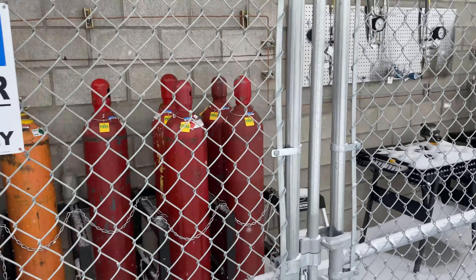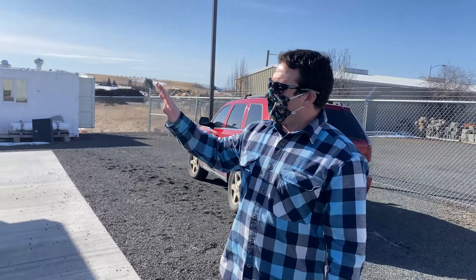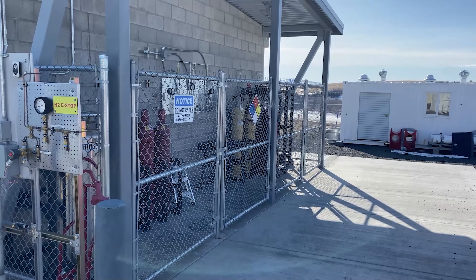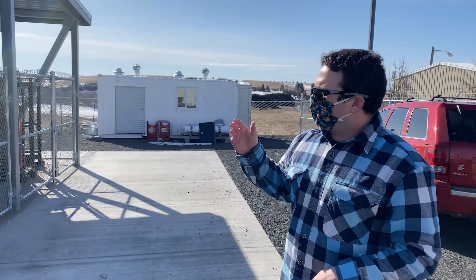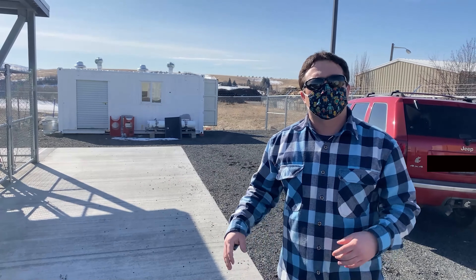We have our gas bottle storage area and also our gas bottle supply for any experiments we're running. We typically run helium for purging purposes, hydrogen for actual testing, and we have liquid nitrogen on site right now to do some tank testing and burst testing that we're doing.